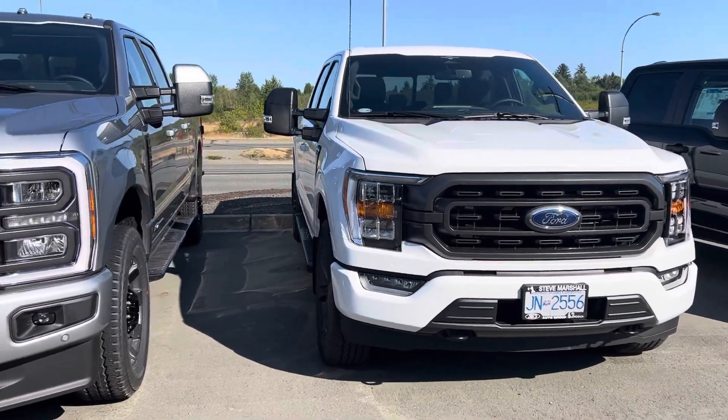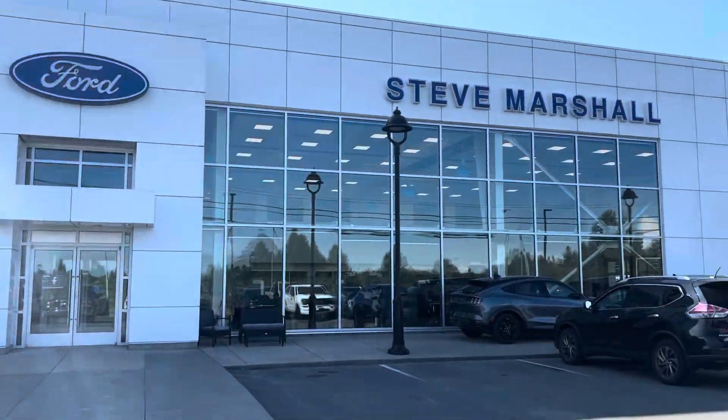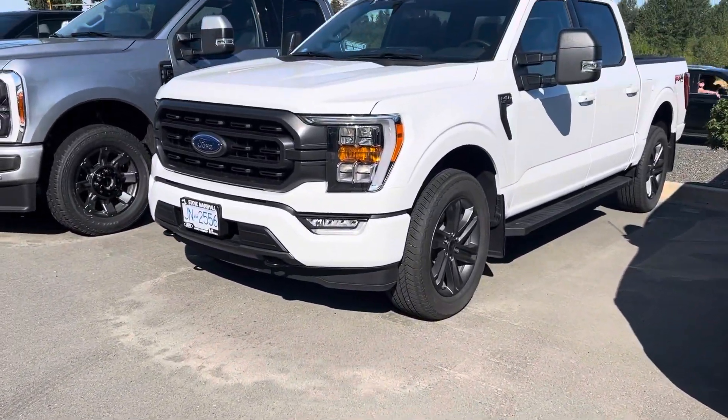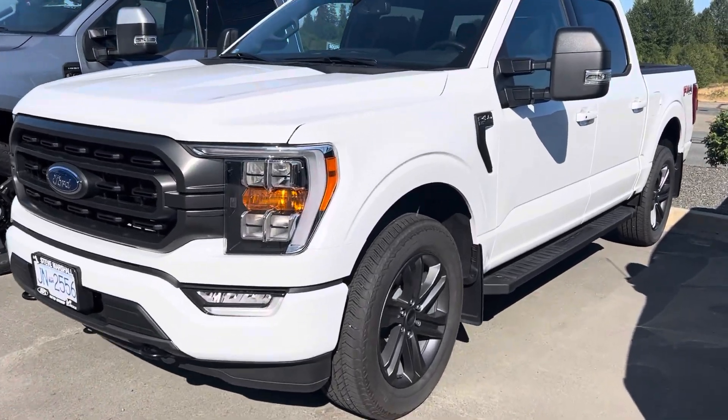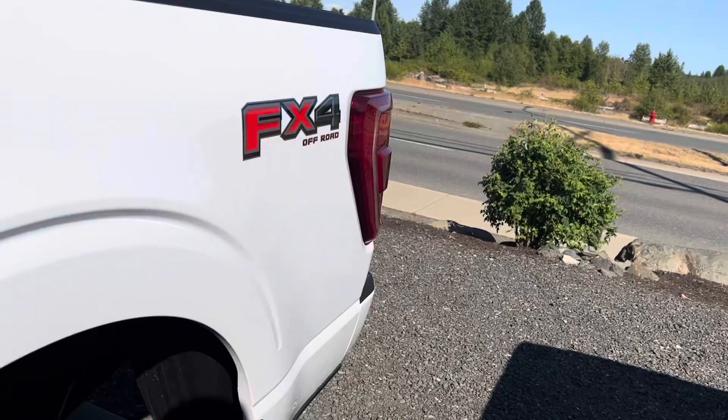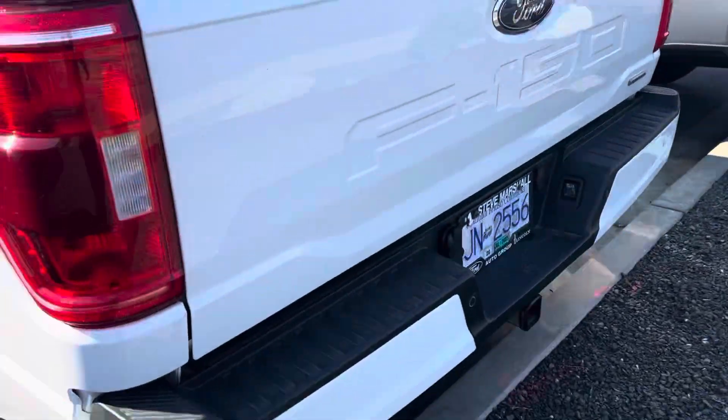Good evening Jarrett, Jerry Johnson from Steve Marshall Ford here in Campbell River. This is the last remaining 302 in white with the five and a half foot box — it does have the 2.7 liter, so it'll be very similar to the truck you had. It's currently being demoed out by our controller.